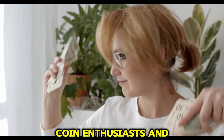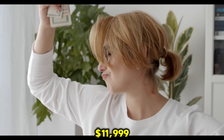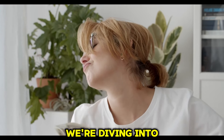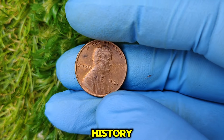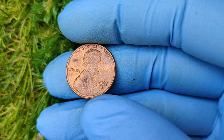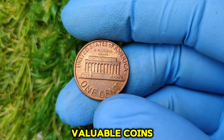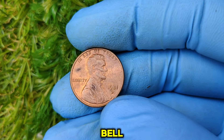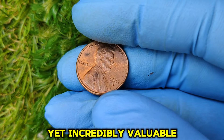Did you know that a simple penny from your pocket could be worth a jaw-dropping $11,999? Today we're diving into the fascinating world of the 1981 D Lincoln penny — its history, how it became so valuable, and what makes it stand out in the world of rare coins. If you love discovering rare and valuable coins, don't forget to hit that like button, subscribe, and turn on the notification bell. Now let's talk about this humble yet incredibly valuable penny.